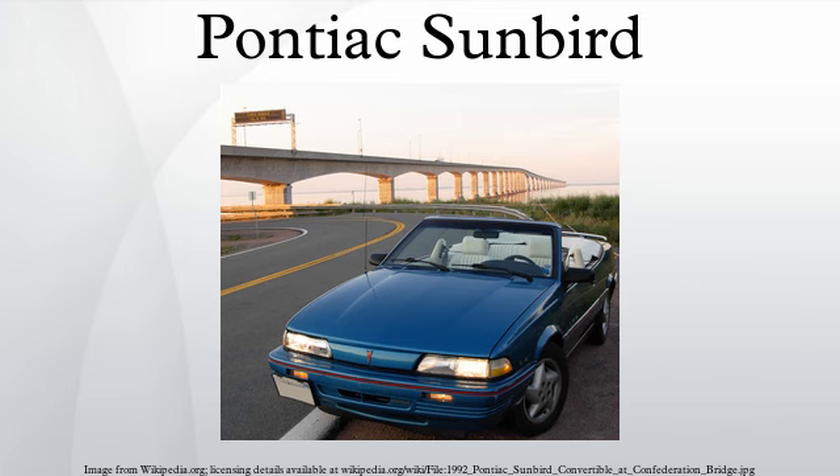After 1993, the GT coupe became the SE coupe when the lineup was consolidated prior to the new model arriving for 1995. The Sunbird was first sold in Mexico in 1992. Prior to this, the Sunbird had been badged as the Chevrolet Cavalier there.